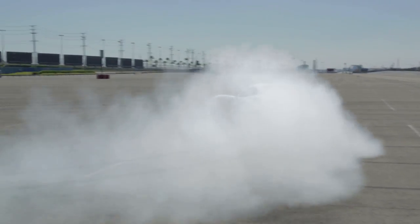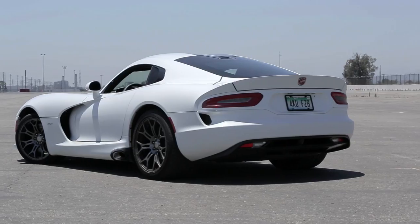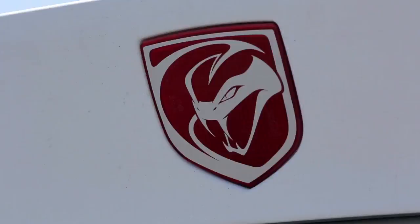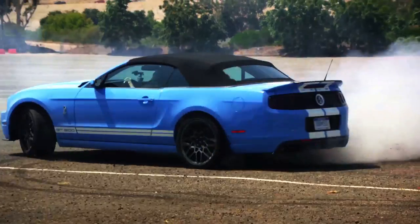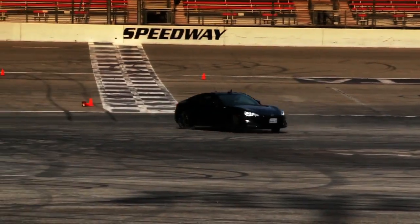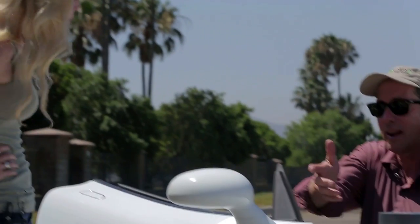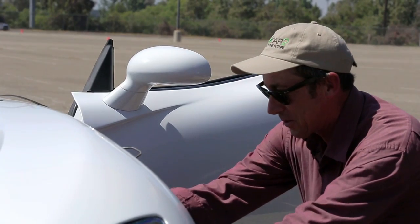This week on the J-Turn, we're going through Motor Trend's instrumented testing procedures, and we're doing it in the Viper! To understand the intricacies of Motor Trend's instrumented testing procedures, there's no better place to start than by talking with Kim Reynolds, Motor Trend's testing director.